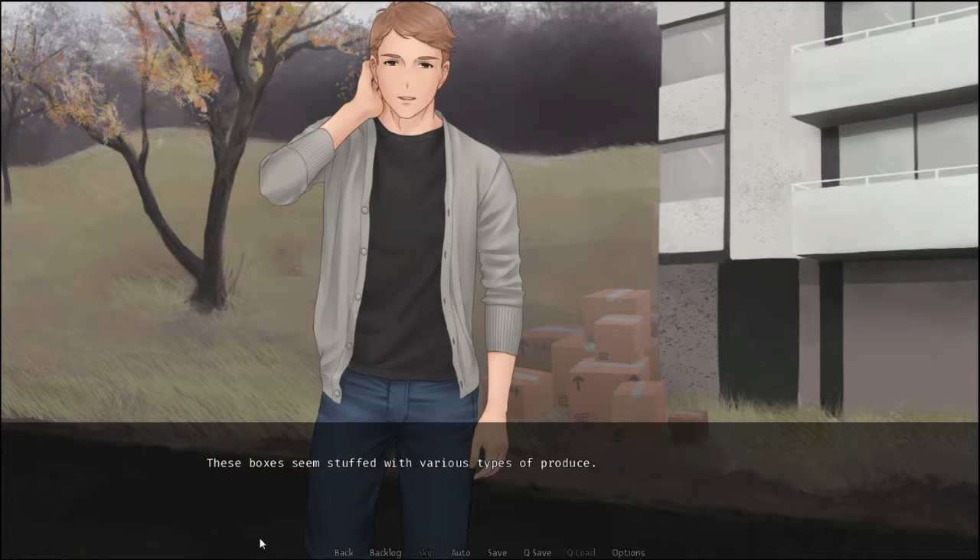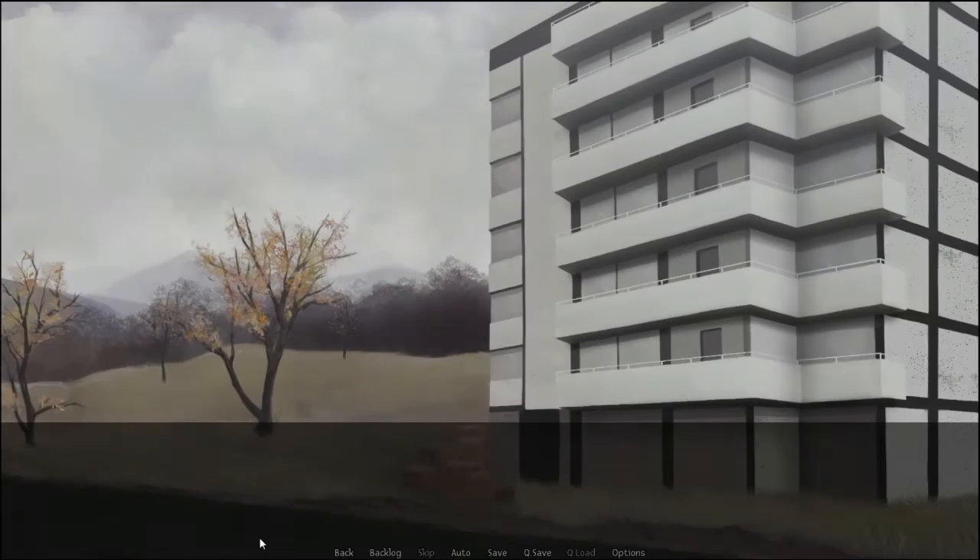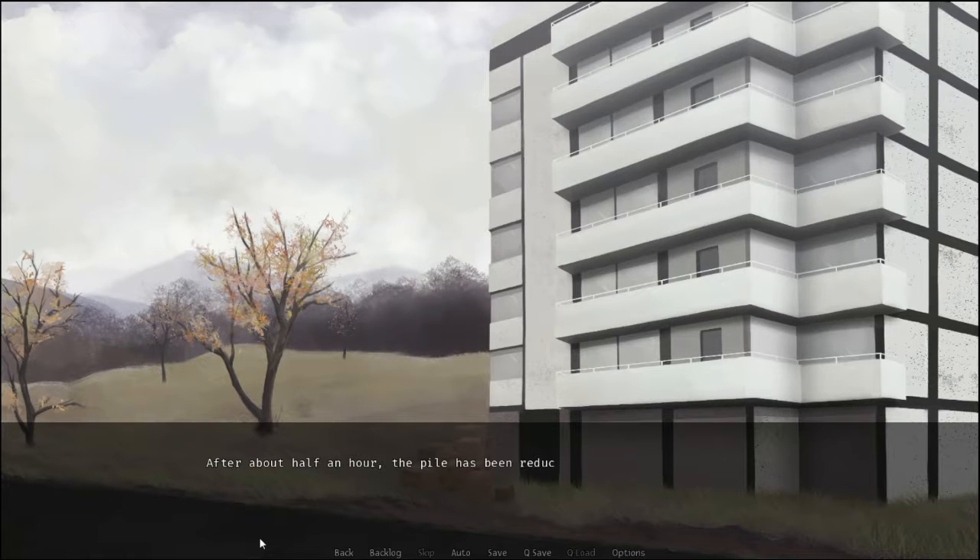These boxes seem stuffed with various types of produce. Some rattle when you pick them up, others clearly contain liquid products, and some are entirely solid. Luckily, these are only for our building. Moving them to another building would be a project on an entirely different level. After about half an hour, the pile has been reduced to half its original size.